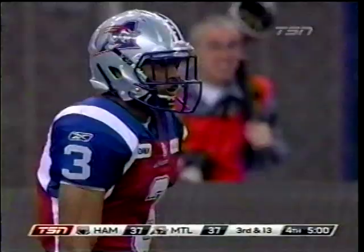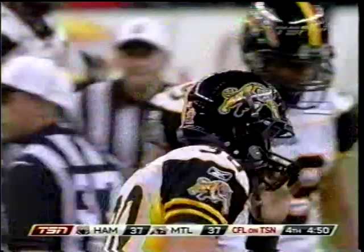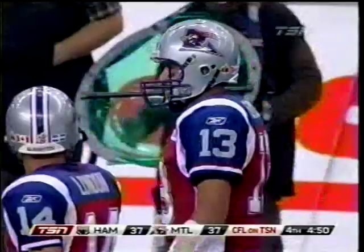Medlock, who has not had a great punting day, looks to pin. Maypreay is going to field this at the 7. Cover team does its job, dropping Maypreay. That's a 52-yarder by Medlock — Kevin Scott down in a hurry to make the tackle. Safety Carlos Thomas back in the game for this defensive series for Hamilton.